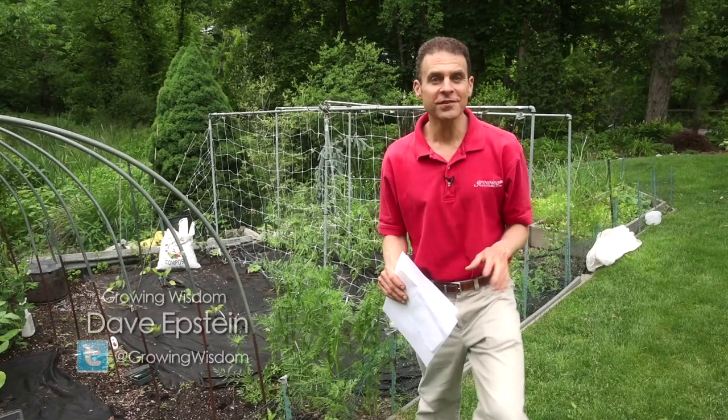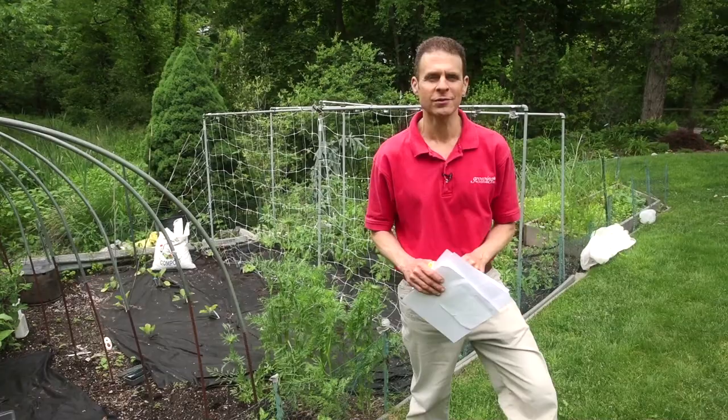Hi, I'm Dave Epstein, and welcome to this edition of Growing Wisdom, where we're talking about preventing those nasty cucumber beetles from getting in your garden.